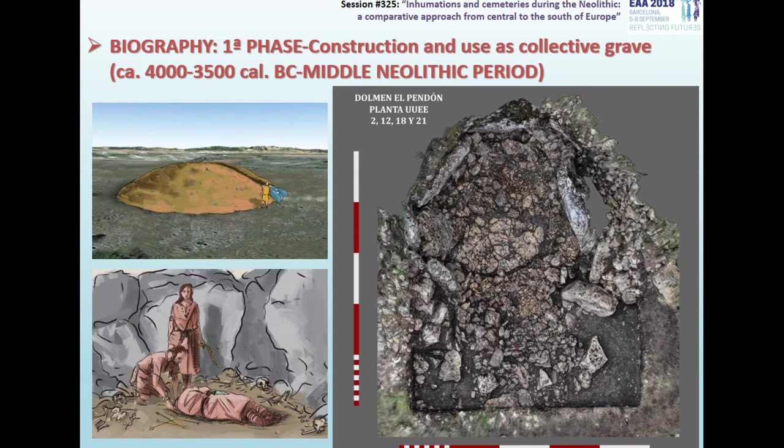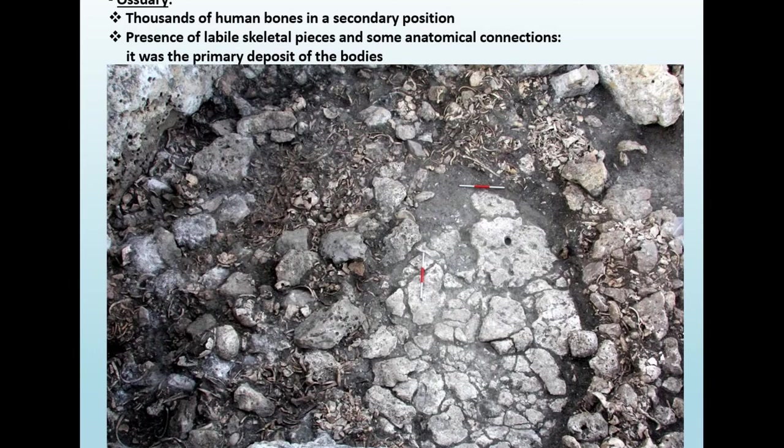The oldest phase of use corresponds to its construction and original use. One of the most interesting findings has been that originally it was a passage grave. Its functional use was oriented fundamentally to a funerary role, and the original ossuary was composed by thousands of human bones in secondary position, covering all the space of the chamber. The finding of several small skeletal pieces — like phalanges, bones of the wrist, sternum, or hyoids — and some anatomical connections points to the hypothesis that this place really worked as a primary deposit of bodies.